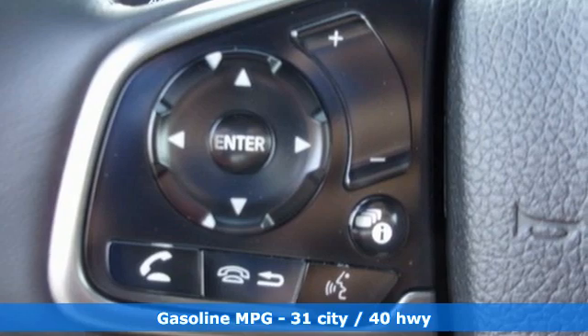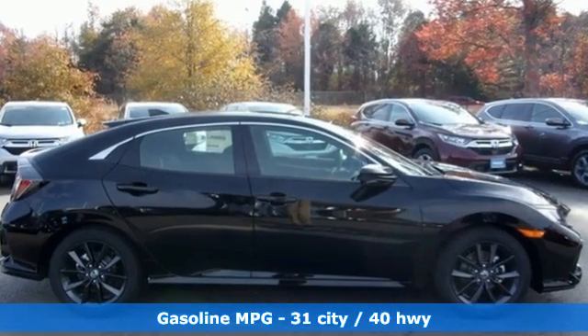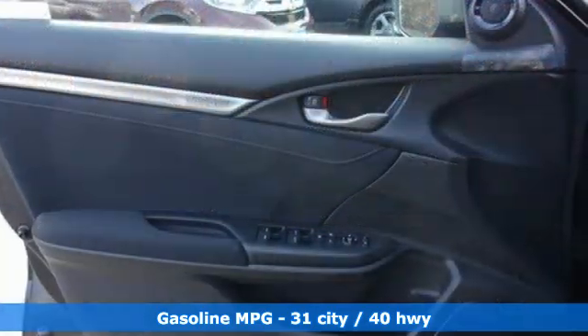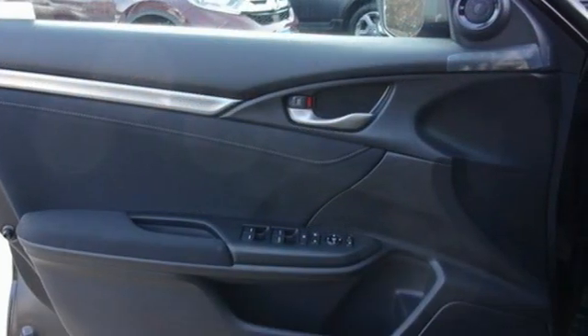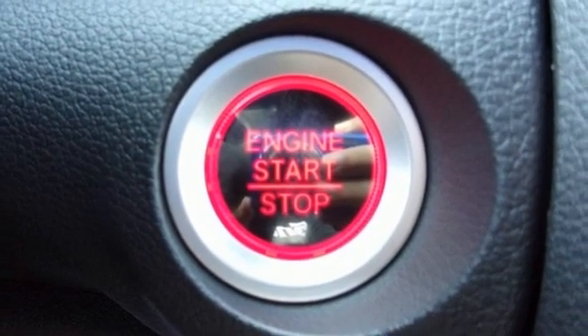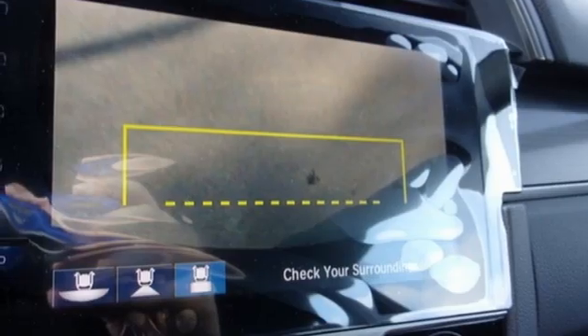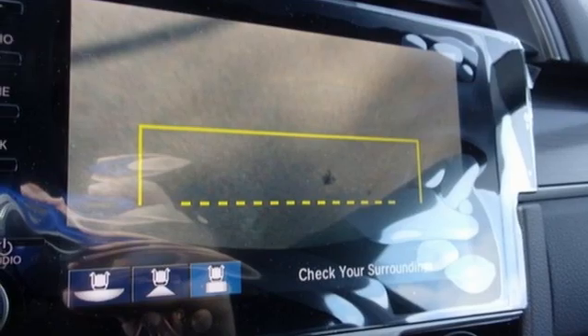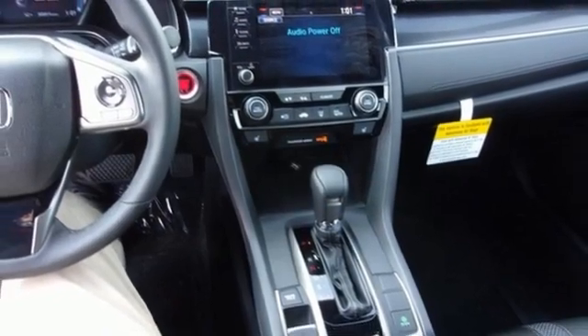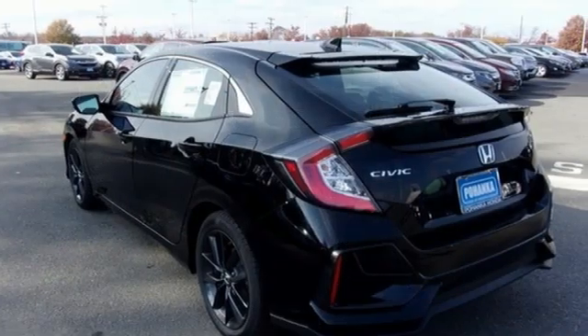It's well equipped with the features you need: streaming audio, remote engine start, dual zone climate control, configurable instrument gauges, doors and push button start proximity key, front heated bucket seats, intercooled turbo inline four-cylinder engine, power sliding and tilting sunroof, gas pressurized shocks, and continuously variable automatic transmission.